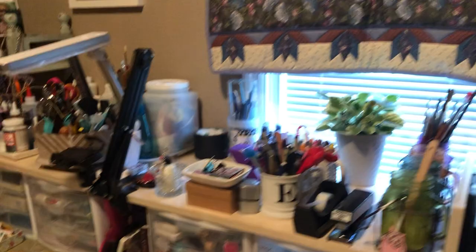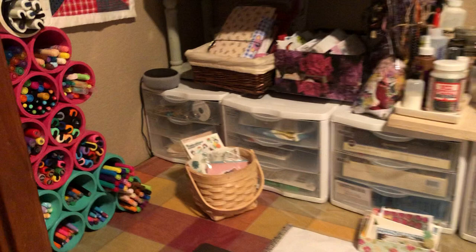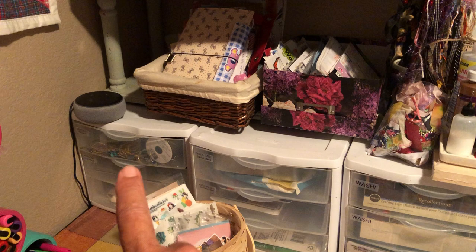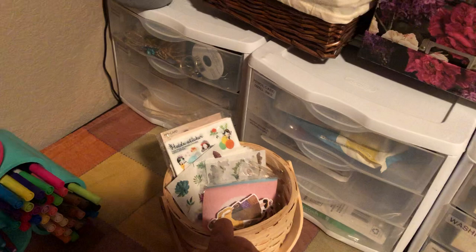Let's go back over here to my desk — this is where the magic happens. So let's go over here and I'll show you the drawers. In this drawer I have jewelry-making stuff. The next drawer down is magazine clippings. The next drawer down is just canvas. Here's a little basket with my washi flakes.